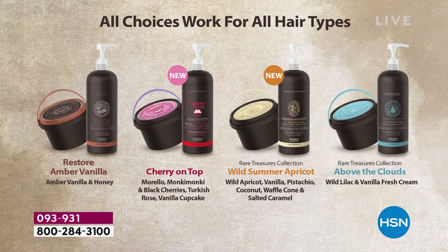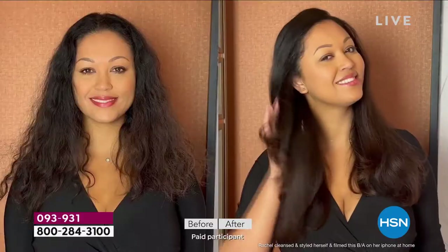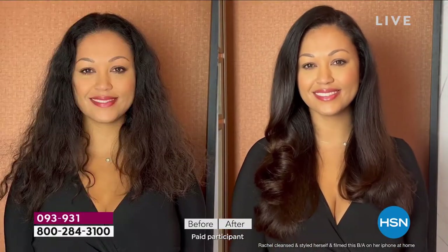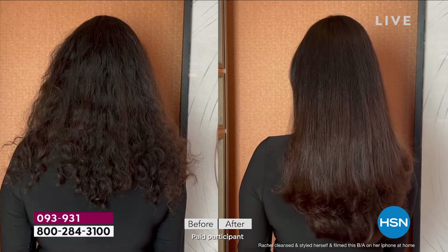All right everybody, all choices work for all hair types. We are talking about Tweaked by Nature Supersize Volumizing Scrub and Conditioner. Look at the before and after — look at that bounce, look at that movement, look at the fullness, the shine. It doesn't matter if you have fine hair, limp hair, dry hair, damaged hair — here is the solution.